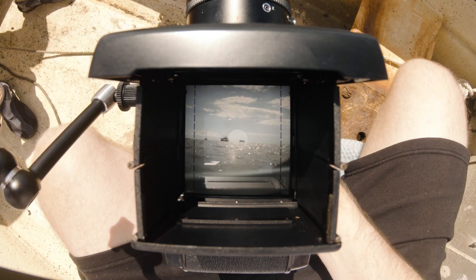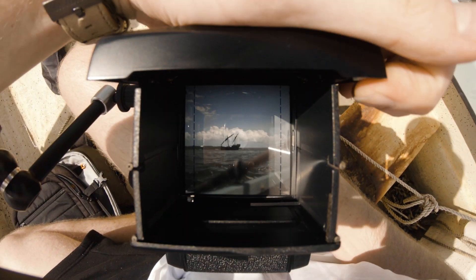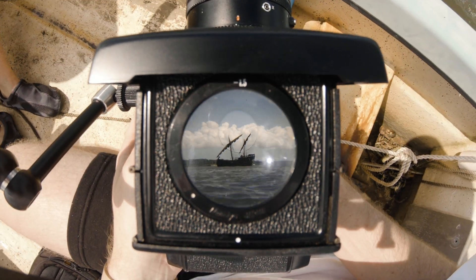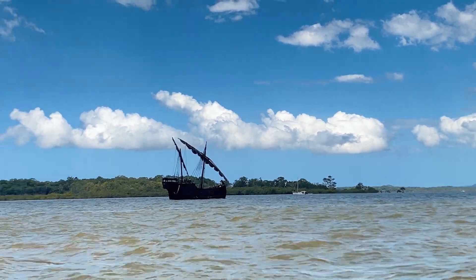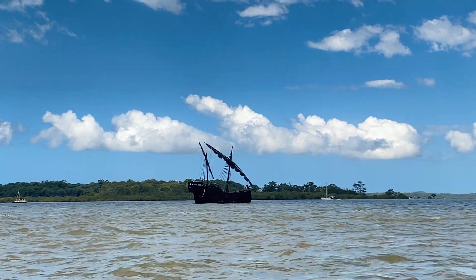This is actually the main reason I went out with my dad to shoot this video — this pirate ship. The harbour, as you may have noticed, is basically just all white boats with some slight accents of colour. So this blacked-out pirate ship was a bit of a stark contrast.